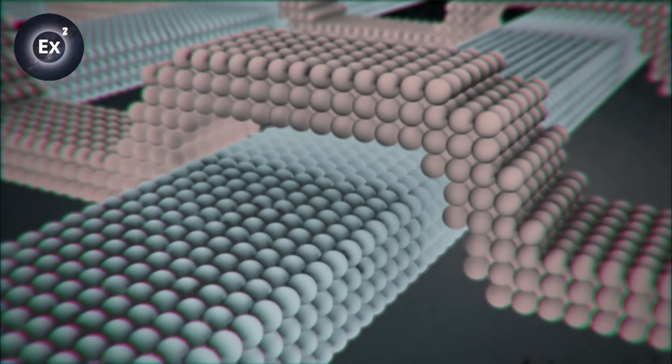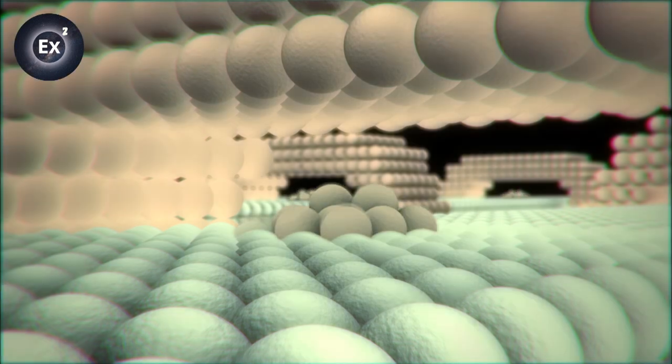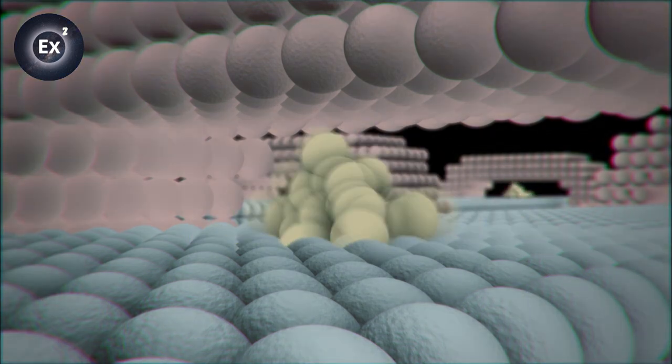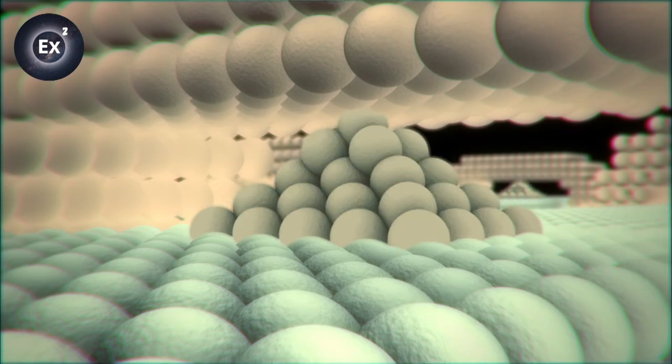The distance between the two electrodes is one nanometer. As electric current flows, individual atoms leap out, acting as a switch. We achieve the switching motion by moving and controlling just a few atoms.